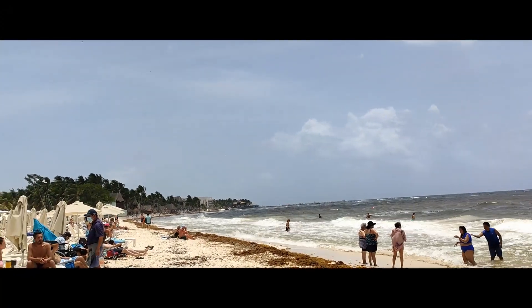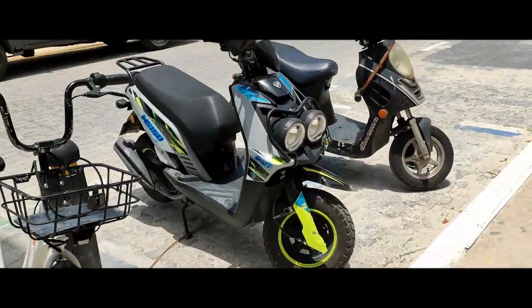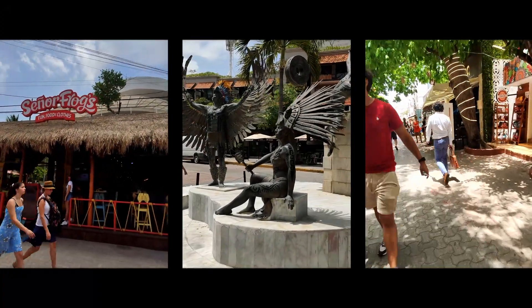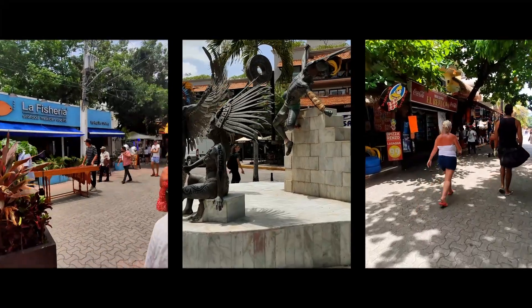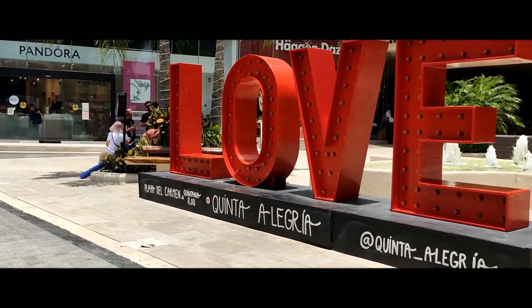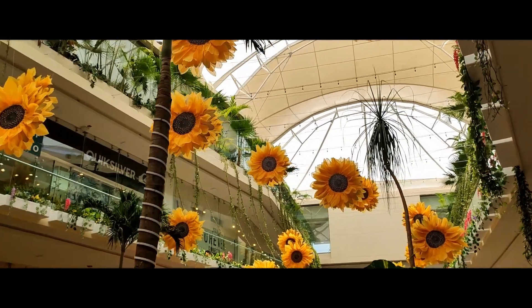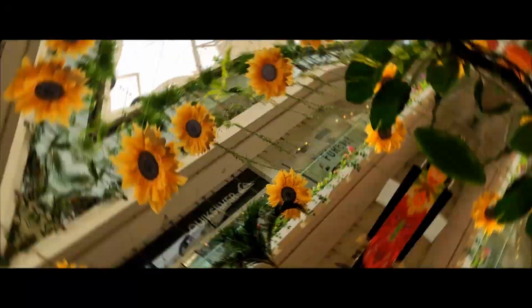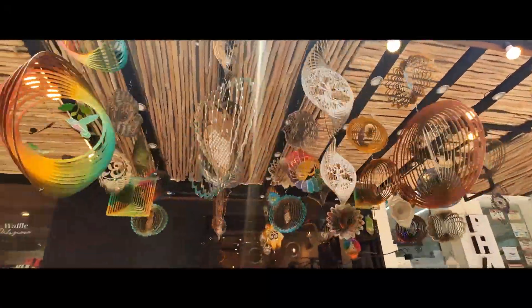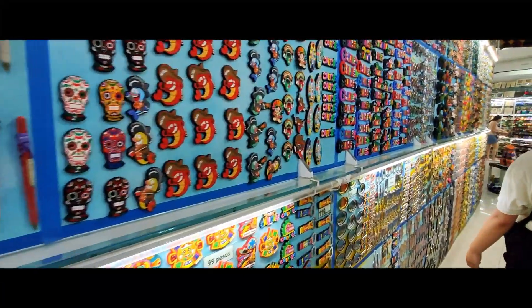We arrived at Playa 90 minutes later. The bus dropped us off right at the beach, and it was a two-block walk to Fifth Avenue. We were given two hours to shop before the bus picked us up again. Playa has changed a lot — big modern shopping malls are lined up along Fifth Avenue, but there were still some souvenir shops that offered great prices. We found some great deals on souvenirs.